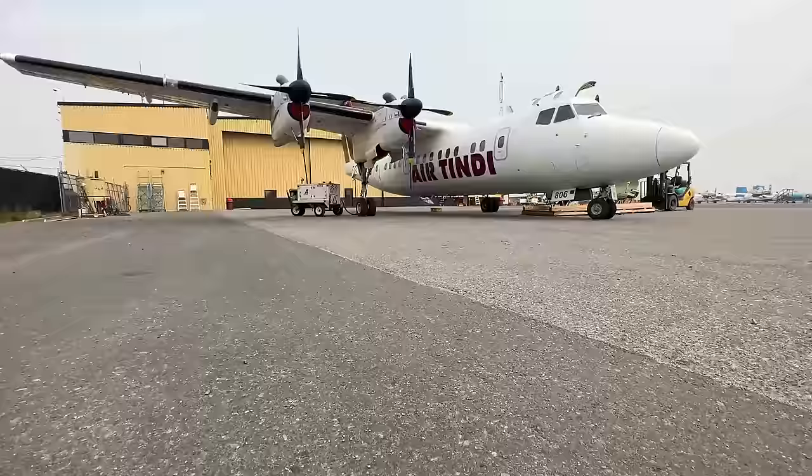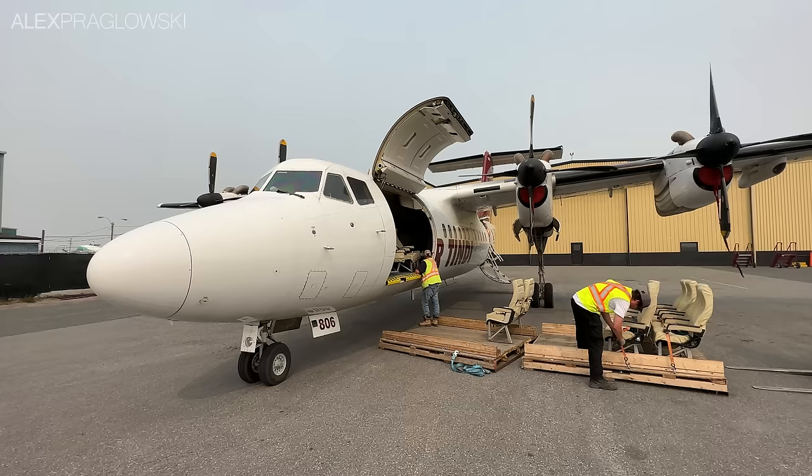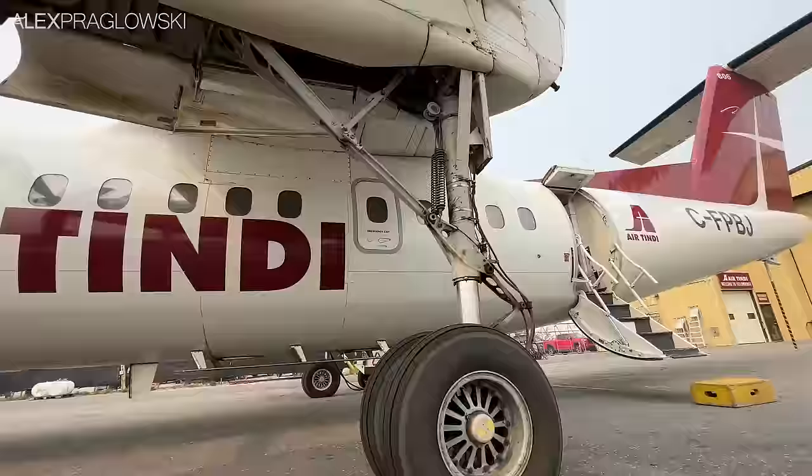Air Tindi's current operating Dash 7s all have a large cargo door at the front. One Dash 7 is used as a cargo aircraft only, while the other four are combis and can carry a varying number of passengers and cargo. This one had just arrived after completing some charters, with 26 seats and two pallets of cargo at the front. For the Hay River run though, they'd be flying in the full passenger configuration, which meant putting another 20 seats in. I had the absolute treat of watching that whole process, and got some great close-up views of the plane in the meantime.